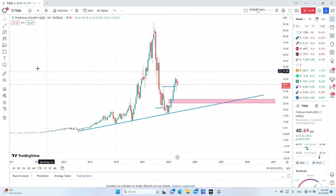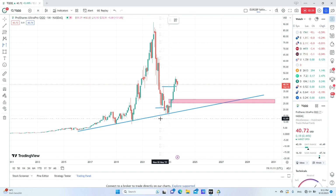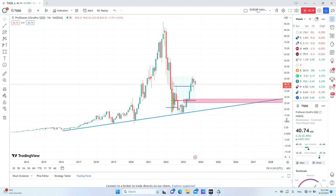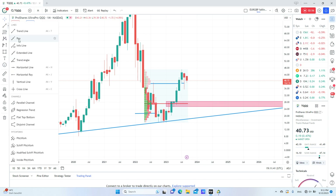You can also look for extra confirmations using the volume profile to see if this area is actually the area that price may drill to. The volume profile shows that this is the highest rated volume area at around 27.27 — I will mark it here with this line.